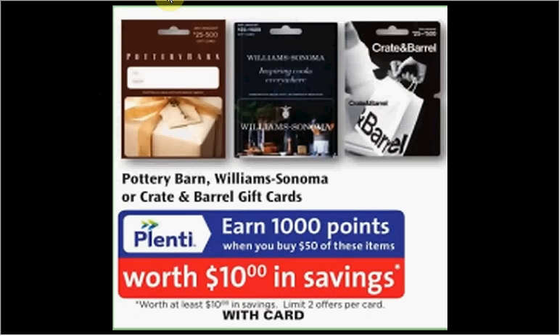When you spend $50 on either Pottery Barn, Williams Sonoma, or Crate and Barrel gift cards, you'll get $10 back in points. This is limited to two times you can do this deal. That's a 20% return, which is great.